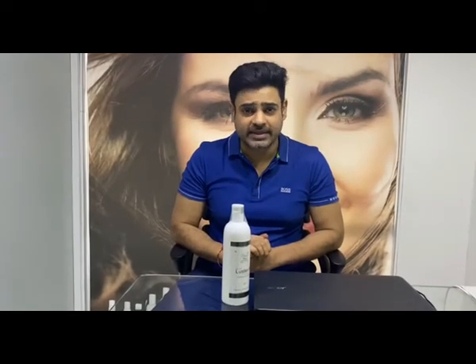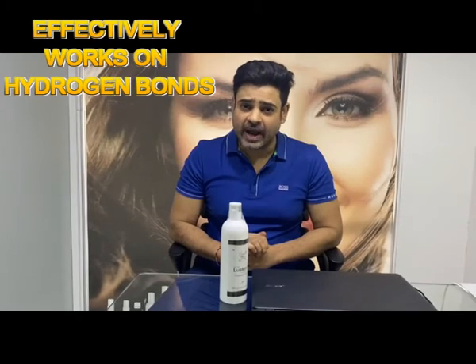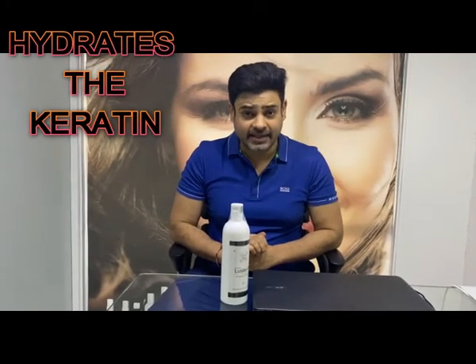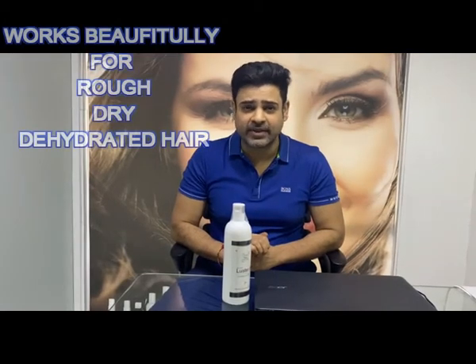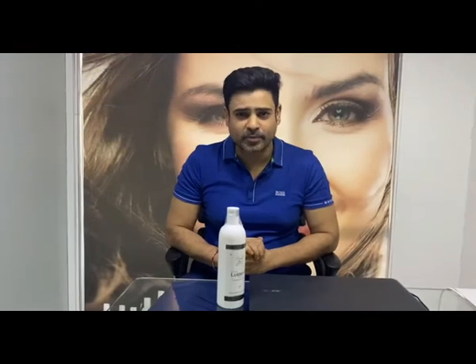Our hair texture depends upon hydration and closing of the cuticles. Luster X completely hydrates your hair. It effectively works on the hydrogen bonds and softens the hair. It hydrates the keratin and thus is very effective for rough, dry, dehydrated hair. It has specialized silicons for providing a silky coat over the hair shaft to lock moisture within the hair strands.